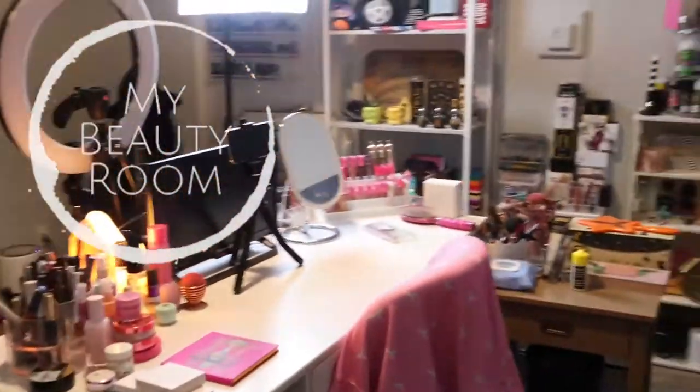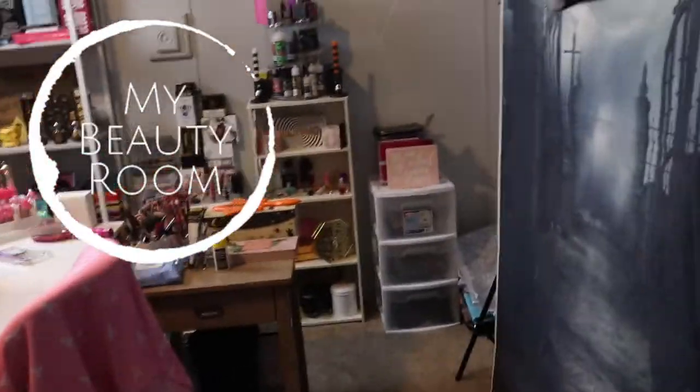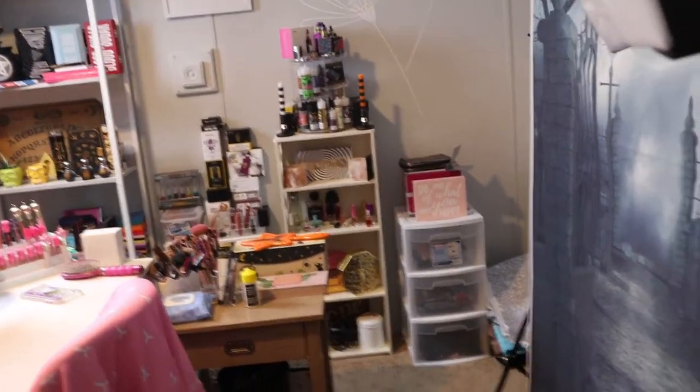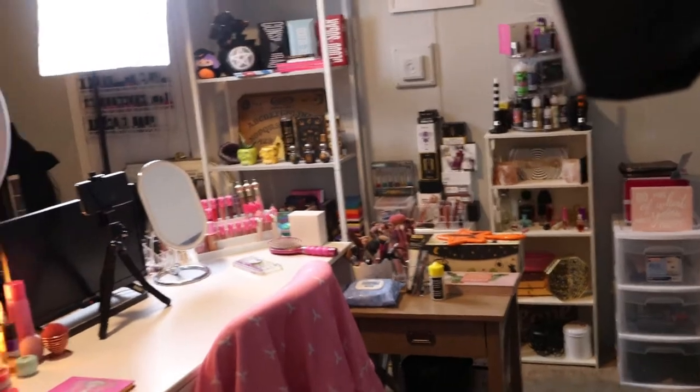Hey guys, welcome back to my channel! Today I'm going to give you a beauty space tour and an office tour. We're going to start out with my beauty space, and it is so crowded — I like it, it's me — but it is very crowded.